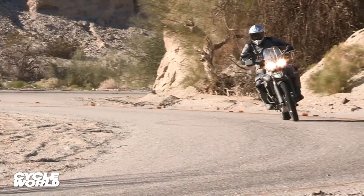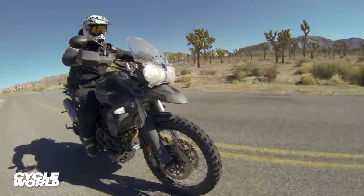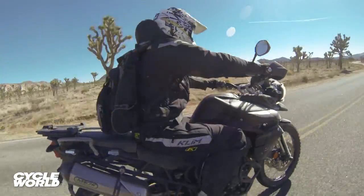When we hit the asphalt, the Triumph was right at the front of the pack, with a great assortment of standard and aftermarket features to make the ride more enjoyable.